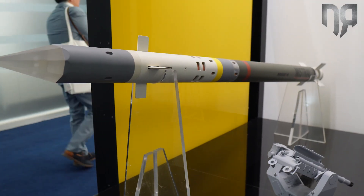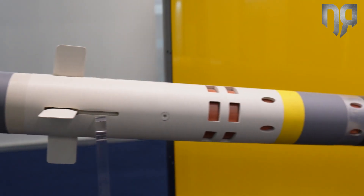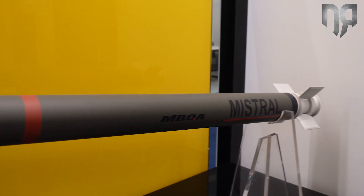Welcome to DEFEA 2023 on the MBDA Booth. I will showcase the Simbad RC — a system operating the Mistral-3 missile. It's a very short-range air defense system that also has surface capabilities.